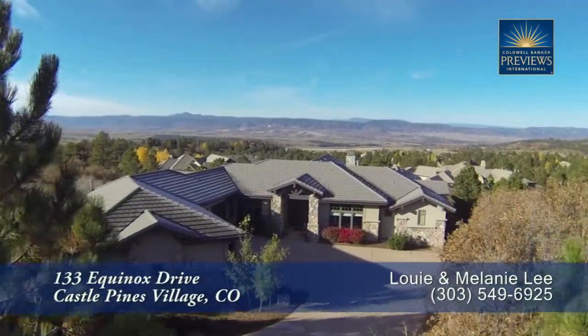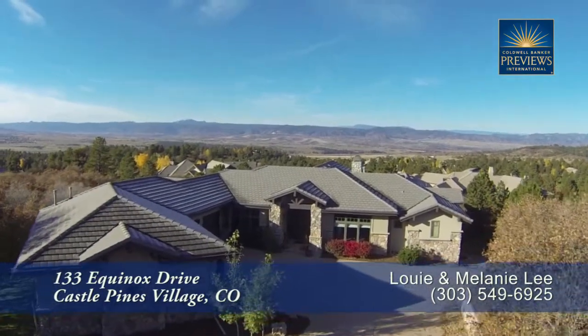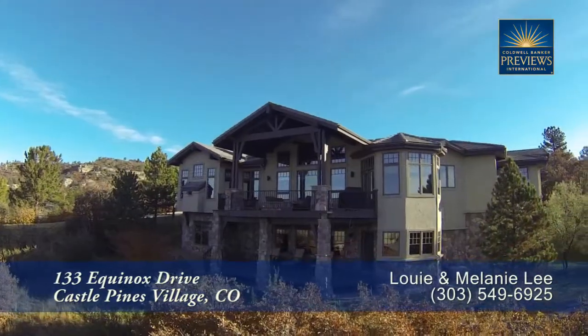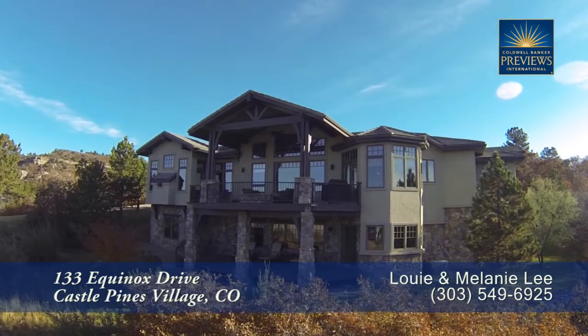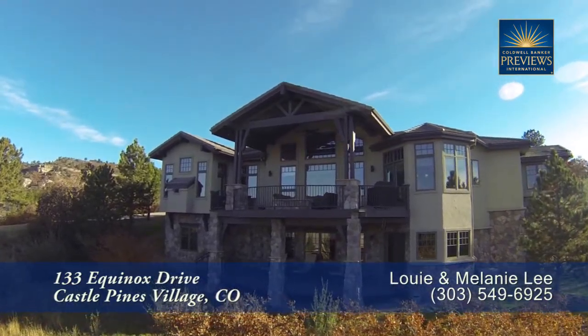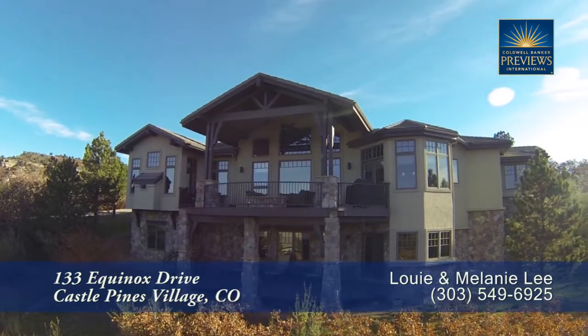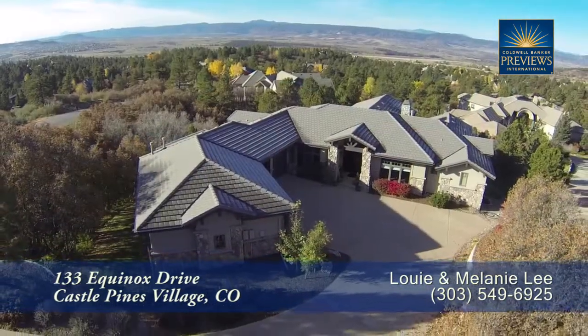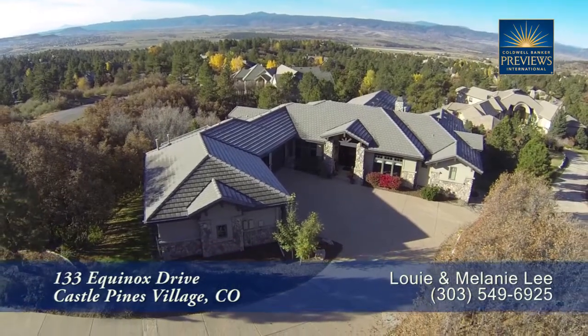There's a beautiful home located in Castle Pines Village, about 15 minutes south of the Denver Tech Center. This special home has tremendous unobstructed views and sits on nearly 1.18 acres. It has five bedrooms and six baths with just over 6,703 finished square feet and an attached oversized four-car garage.